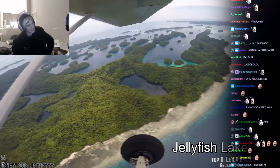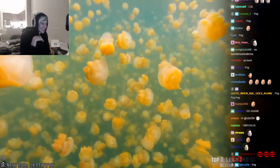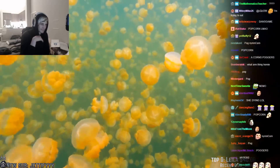Uninhabited island in the Pacific Ocean — this saltwater lake is a perfect little utopian heaven for jellyfish. These little jellyfish are totally blocked off from the ocean, which means they have no predators to worry about, so they can just float around in this little lake forever.